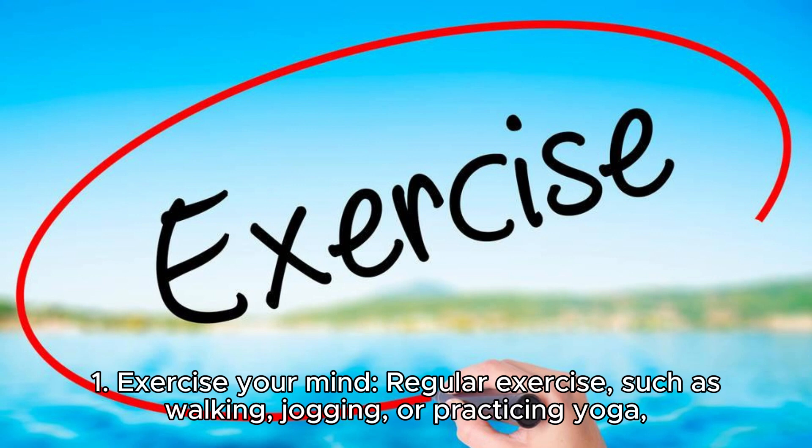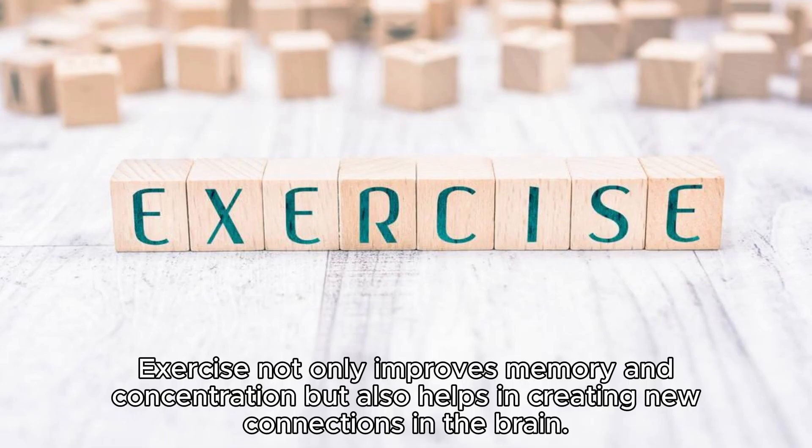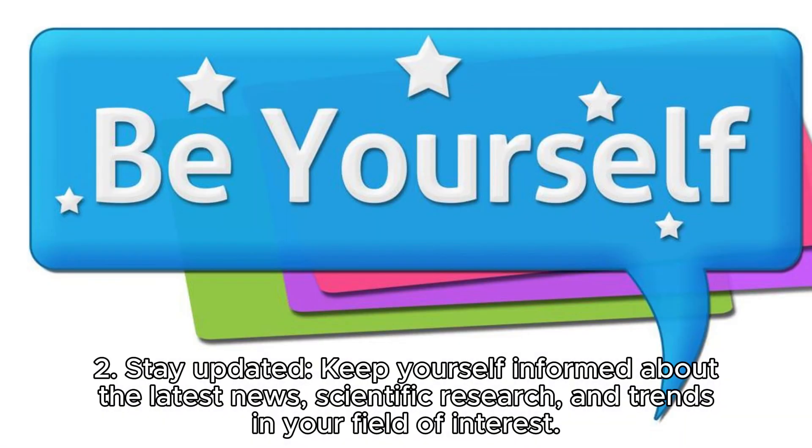Regular exercise such as walking, jogging, or practicing yoga can improve brain function and help increase your intelligence. Exercise not only improves memory and concentration but also helps in creating new connections in the brain.